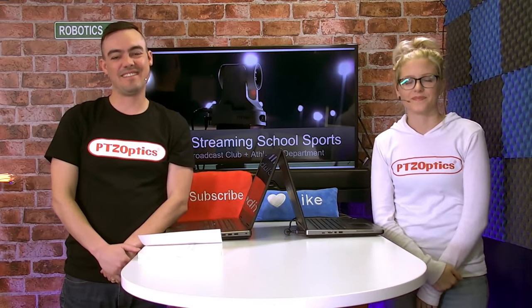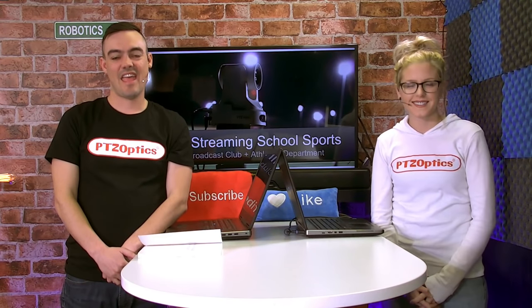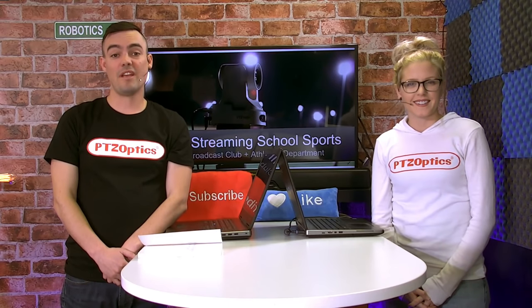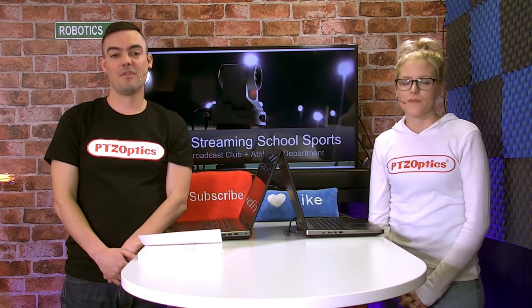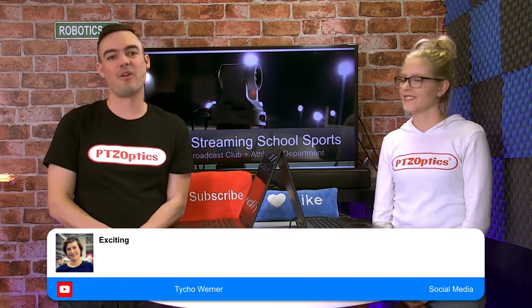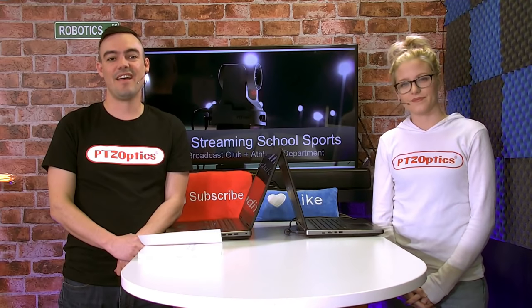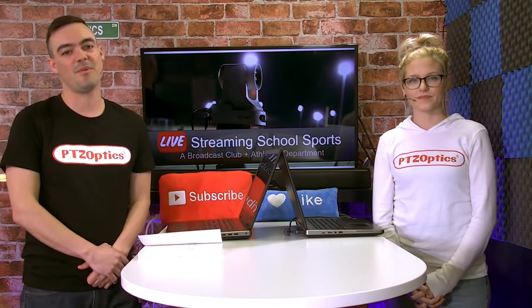Hello and welcome to PTZOptics Live. Happy Friday guys. I hope that you're gearing up for a great weekend. Today we have a great show set up for you. We're going to be talking about live streaming school sports. I just got back from a great school in the Bronx in New York City area that took us through some of the things that they're doing to live stream sports.